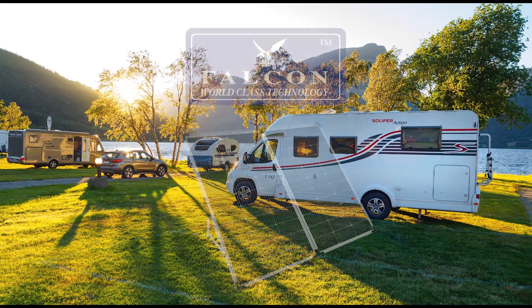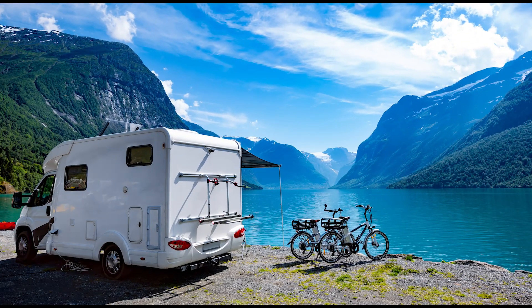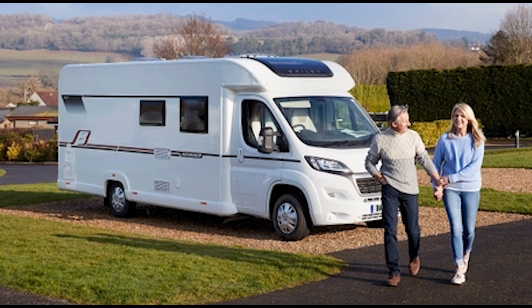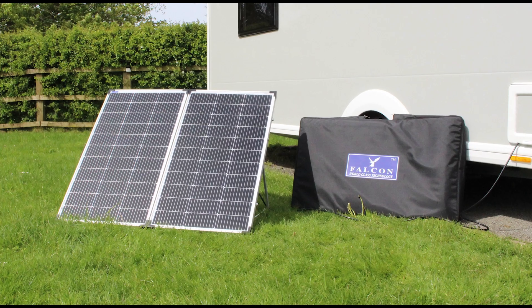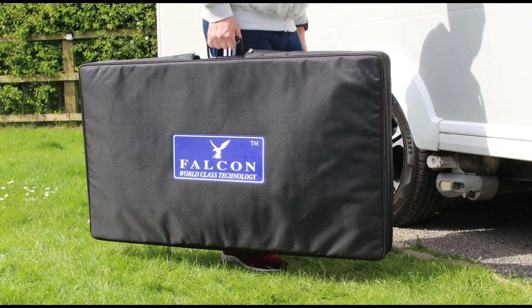Are you looking to improve your camping experience by adding solar to your van, to allow you to explore more without the need for electric hookup, or wanting to avoid the increasing electric charges of campsites — all this without the need for any installation? Falcon has the perfect solution for you.